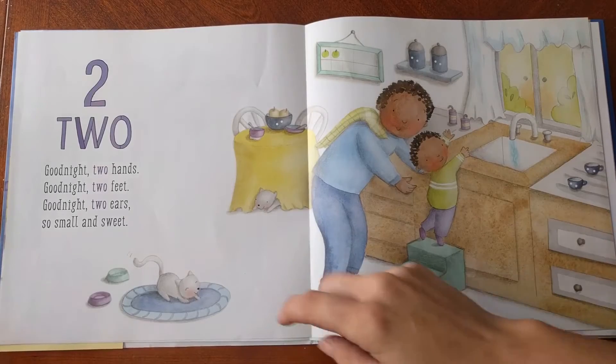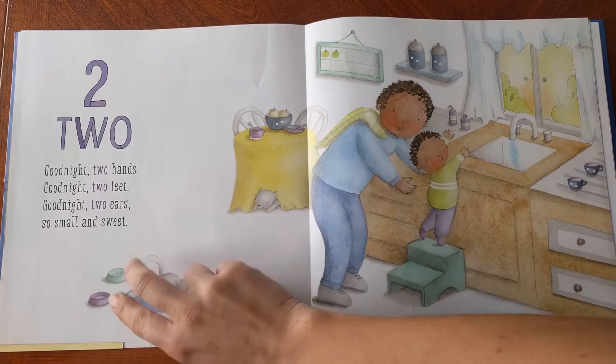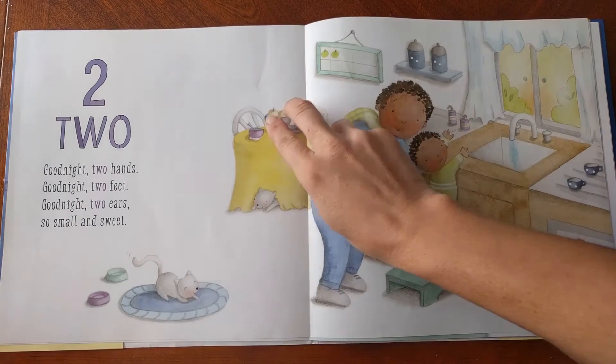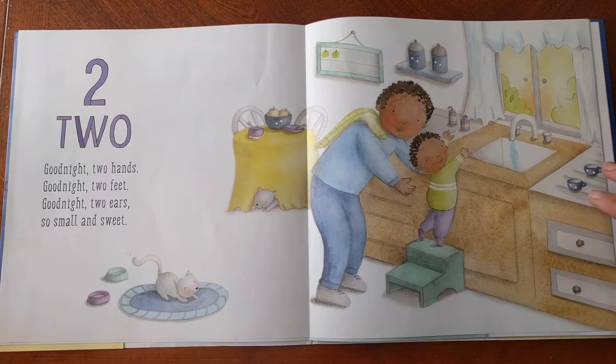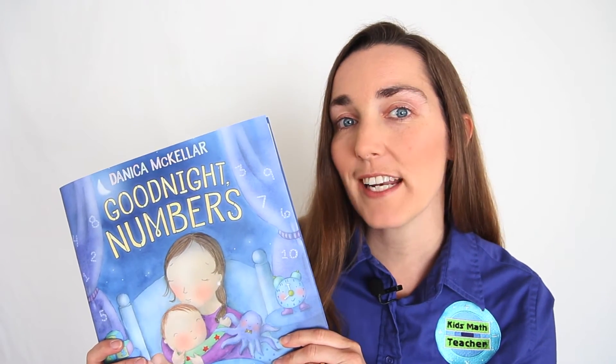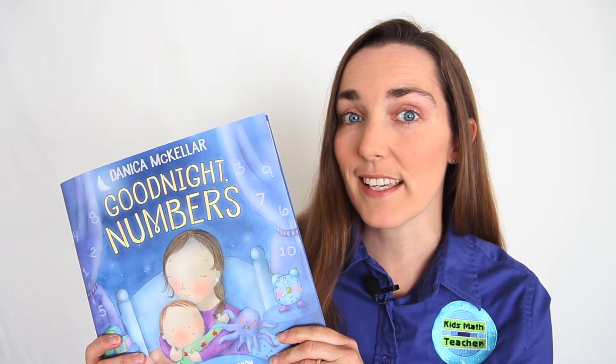There is a great search and find aspect too. Each spread has its number theme, and you can encourage your child to see how many different objects they can find of that number. What sets this book apart from other normal counting books is the wide variety of optional images the kids can count.